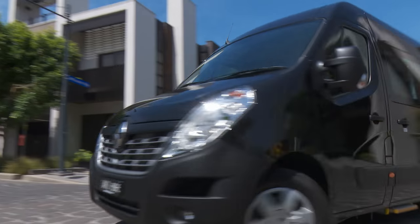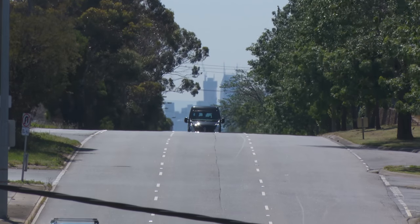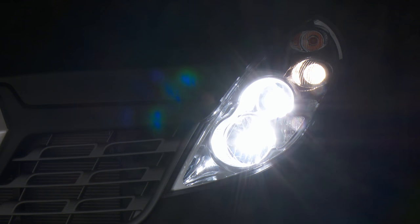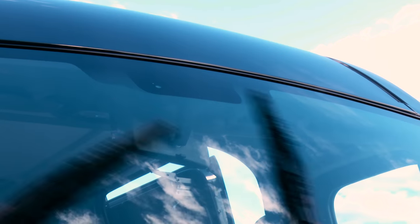There's also a number of optional features available such as navigation system, lane departure warning, driver's suspension seat, automatic high and low beam headlights, automatic headlights, electric left sliding door, and rain sensing wipers.